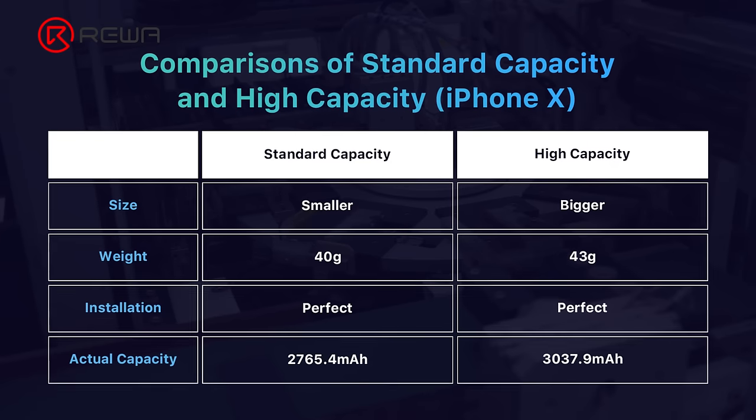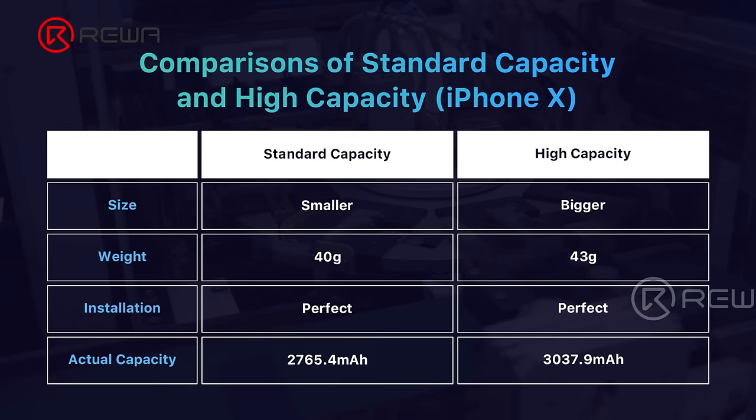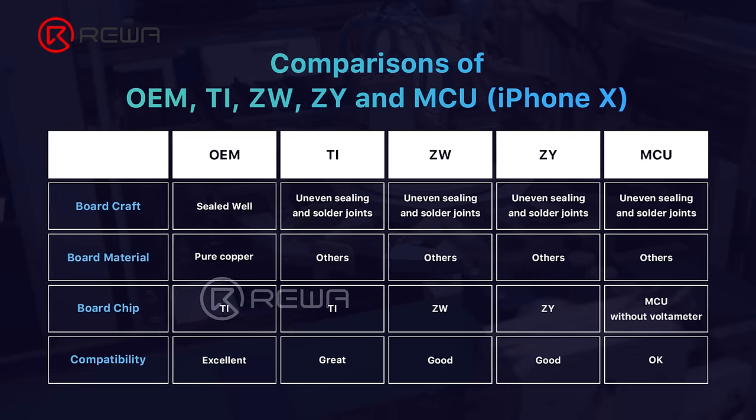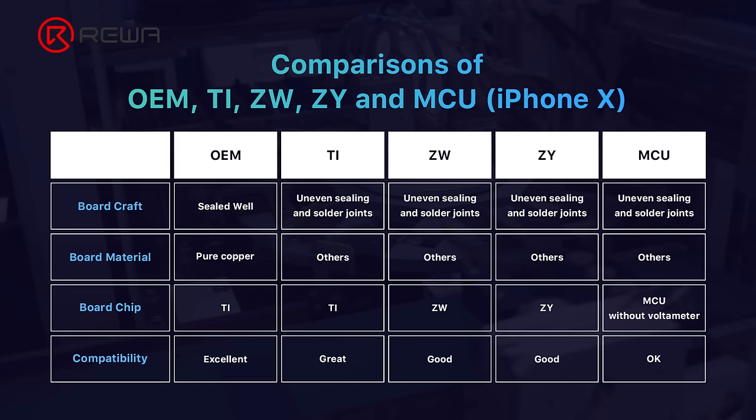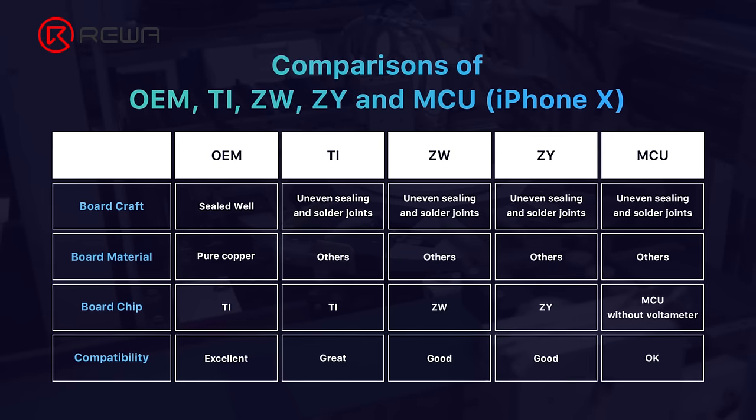To conclude, high-capacity batteries offer long battery life with affordable cost and seamless installation. TI batteries boast high stability and a superior user experience.